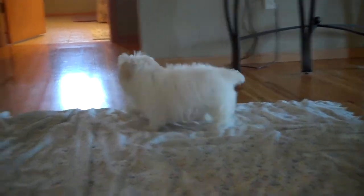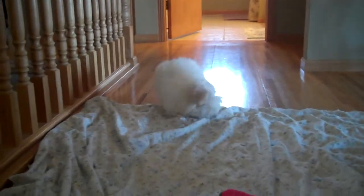Maltipoo Male C is ready to go now. He is a lot of fluff.